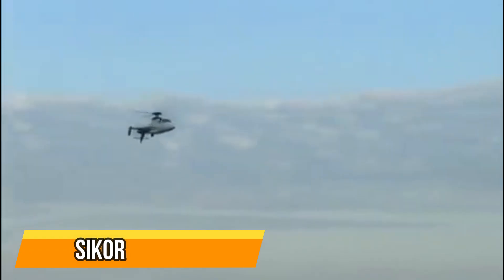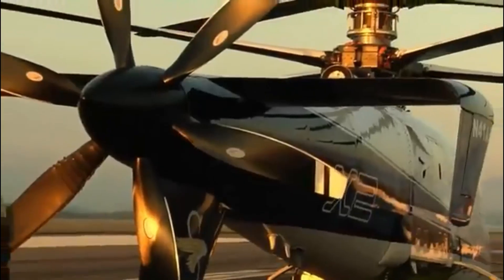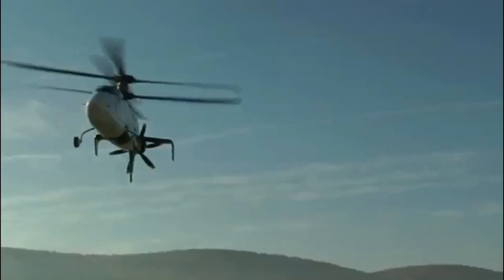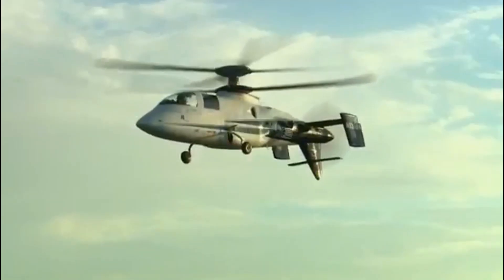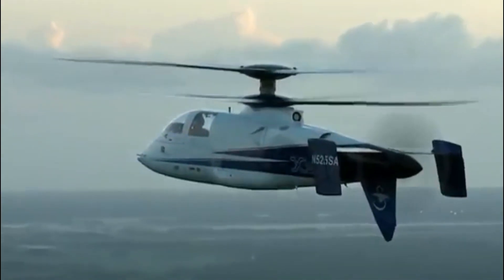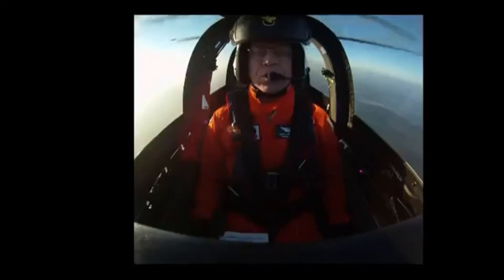Sikorsky X2 — the first-ever coaxial helicopter. The Sikorsky X2 is the world's first coaxial helicopter. It can reach speeds of up to 250 mph, making it one of the fastest helicopters in the world. The X2 is also very maneuverable and can take off and land in confined spaces.